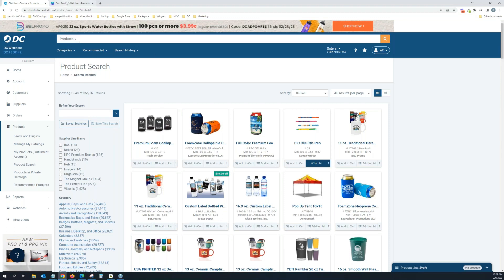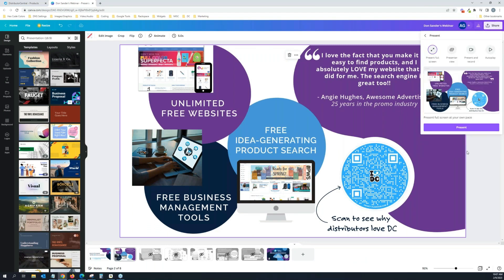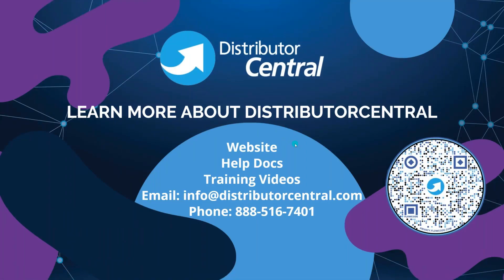I just wanted to show you that real quick. If you need to check if you have an account or want to sign up, go ahead and scan this QR code on the right-hand side — I'll leave it up for a second. If you have any questions, as always give us a call at 888-516-7401. Our office hours are Monday through Friday, 9am to 5pm Central Standard Time, or email us anytime at info@distributorcentral.com. And then, Don, I'll get that back over to you.